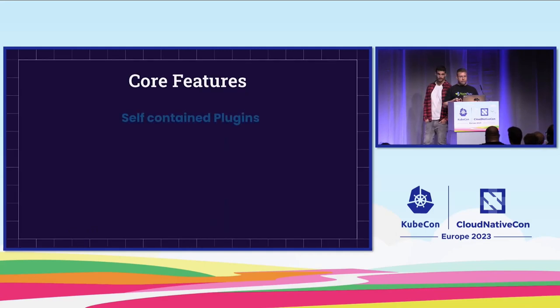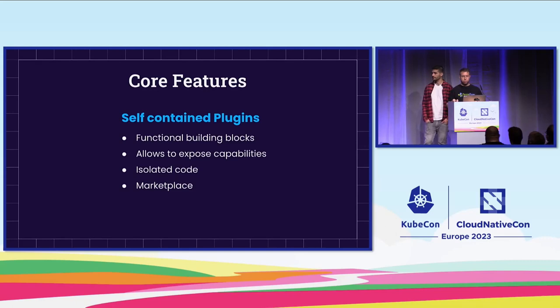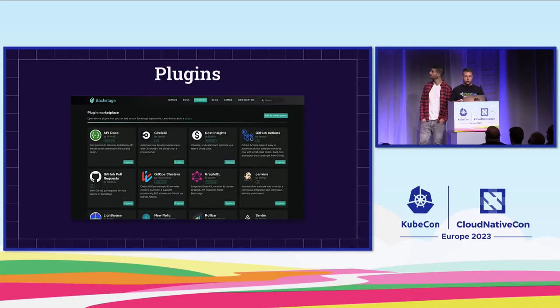The last feature is self-contained plugins. Think of a plugin as a functional building block — each plugin allows us to expose a certain capability within Backstage. Each plugin has isolated code so that teams in your group can build their own plugins without affecting other plugins. There is also a marketplace within Backstage for open-source plugins developed by the community, where you can find specific plugins that were already developed.